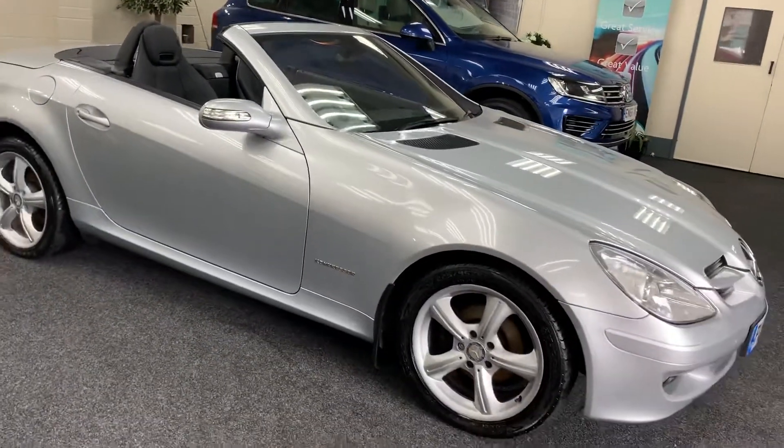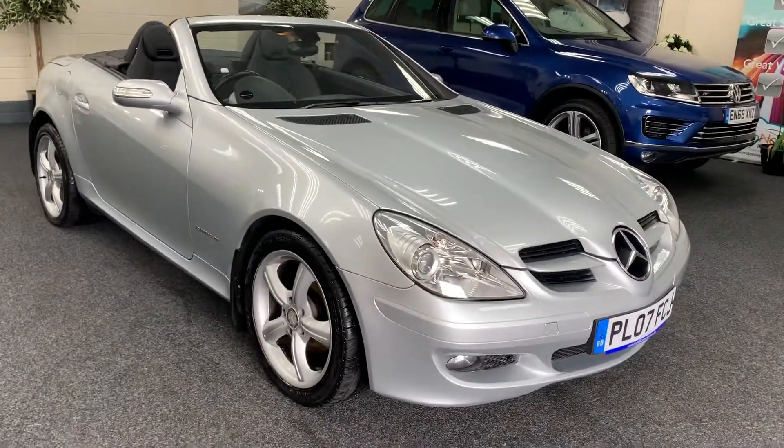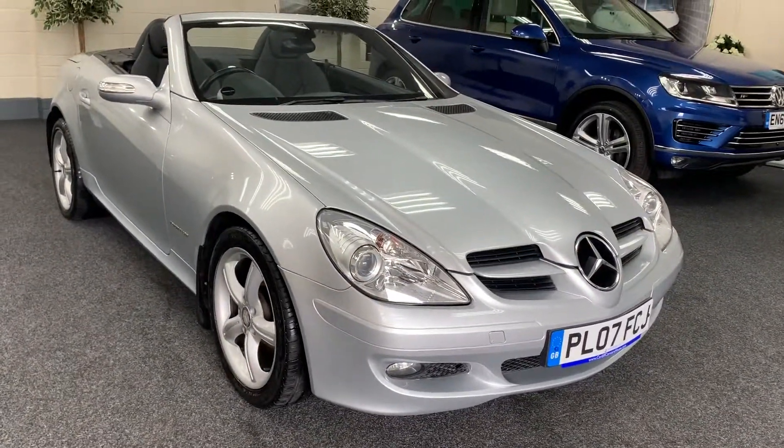The vehicle comes with service history. We'll service the vehicle, put a new 12 months MOT on it, and provide six months nationwide warranty.